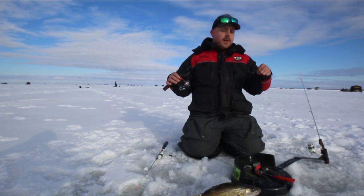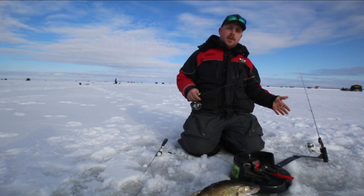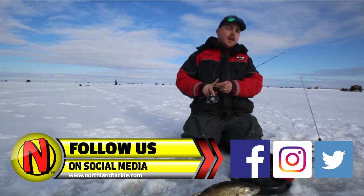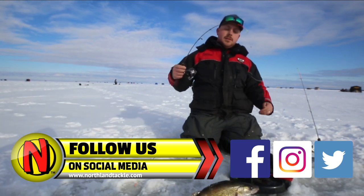Definitely my go-to walleye rod. Another scenario where I really like to use it is on a dead stick. So whether you have it on an iFish Pro like I do today or it's just your bobber rod in the house, that moderate fast action is going to help keep those fish pinned and give you some play as you're fighting fish.